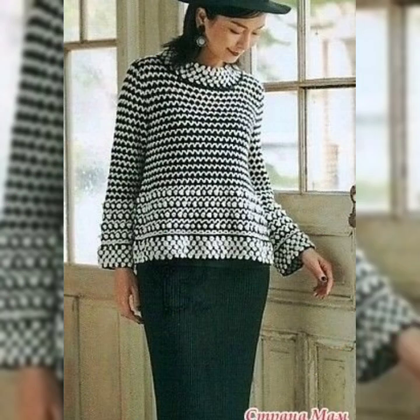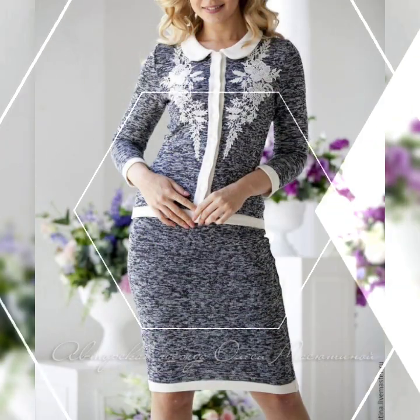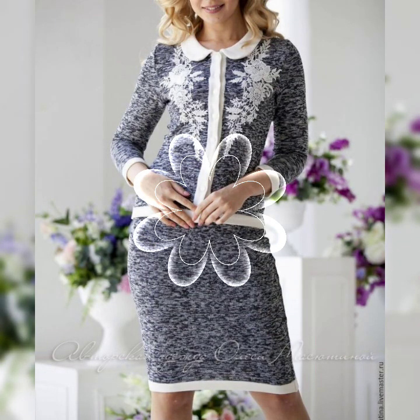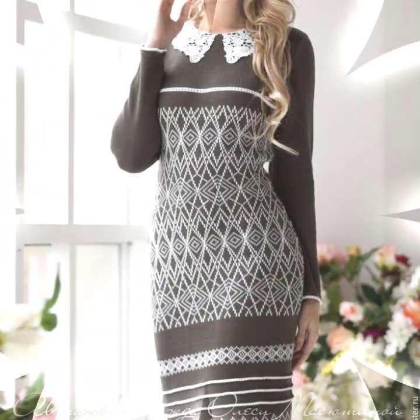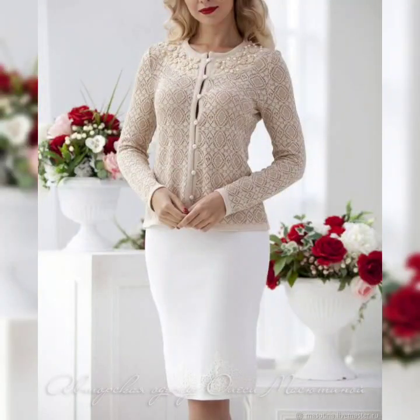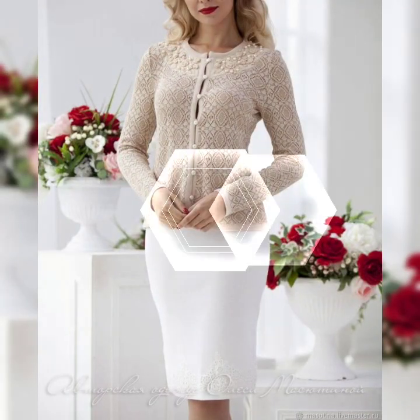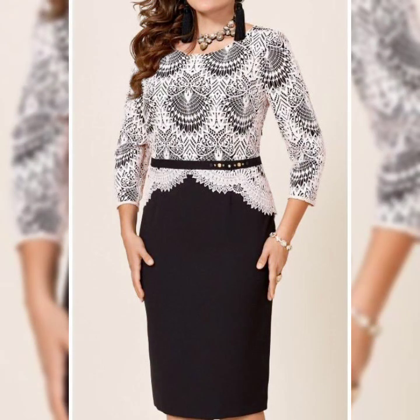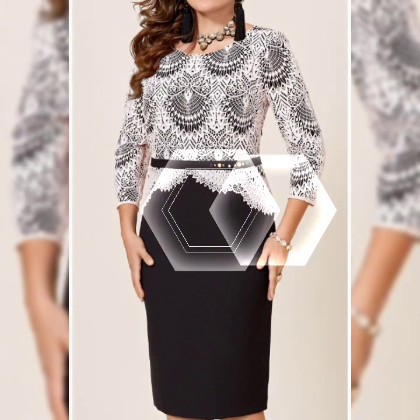Hello everyone, welcome back to my YouTube channel. Hope you are all fine and good. We're back again with an outstanding collection of winter wear body contrast designs items for business women and working women. This is a very beautiful and very important collection that I'm going to share with you.